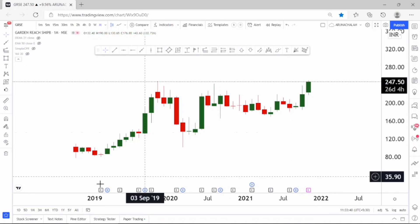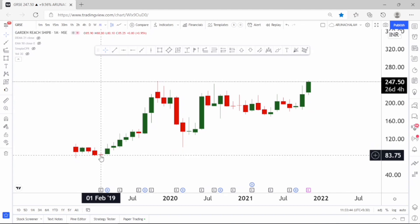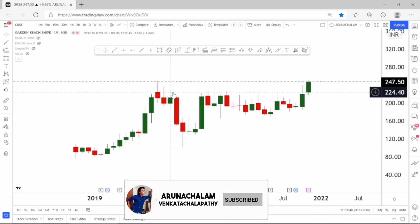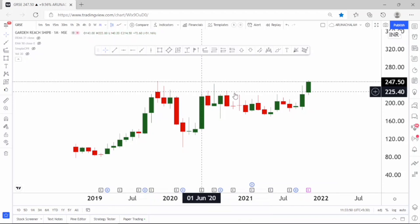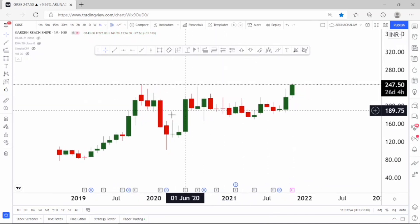The stock was listed around the price range of 95 and it fell till the price range of 85, then it started moving higher and was traded in the same range of 220 for more than 20 months. So then the stock started rallying right now.